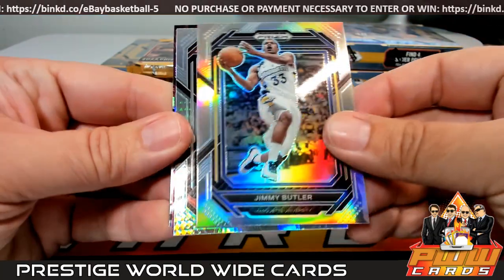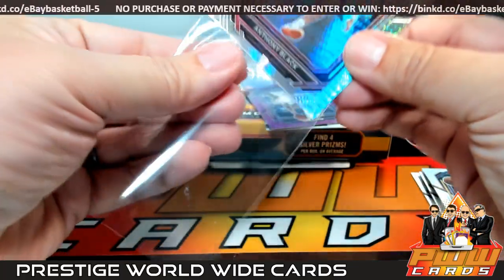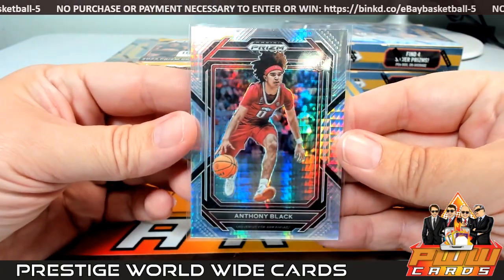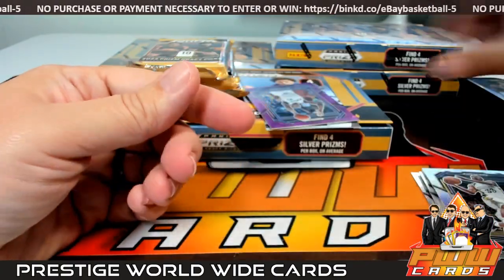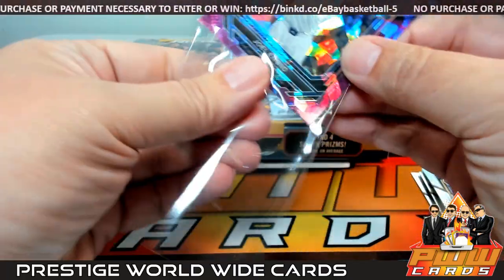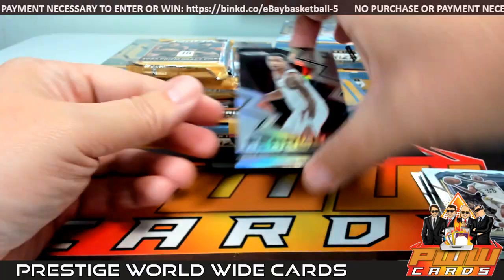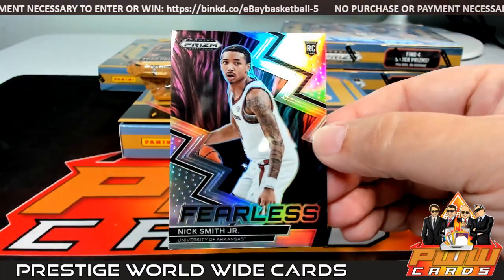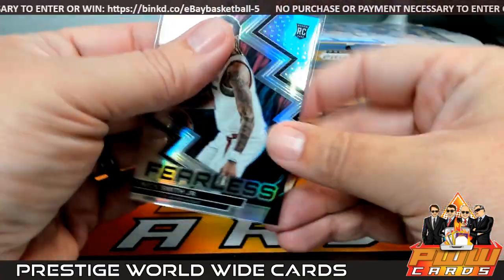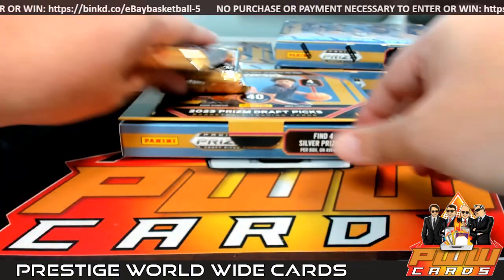Then we got a Jimmy Butler Silver and Anthony Black — that's like a Hyper. Anthony Black looks like Orlando, which would be Kyle. Congrats on that. Then we have a Purple Ice Joel Embiid going out to the Sixers — Melissa, that's you, numbered to 149. Then we have a Nick Smith Jr. Silver Prism Fearless going out to Charlotte, and Charlotte is Michael. Congratulations, Michael. That does it for Pack 1 from Box 1.